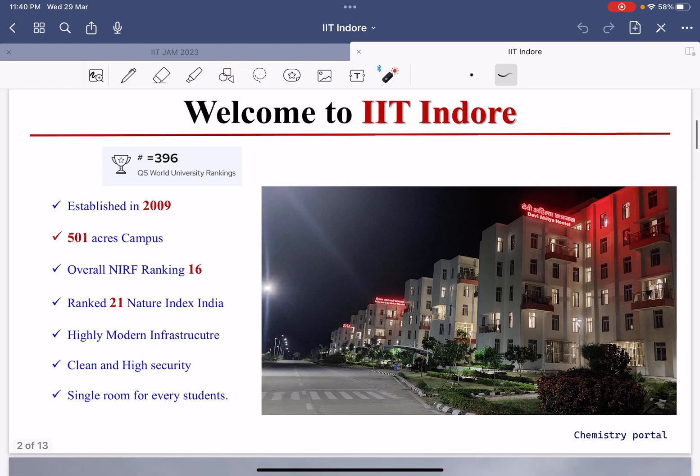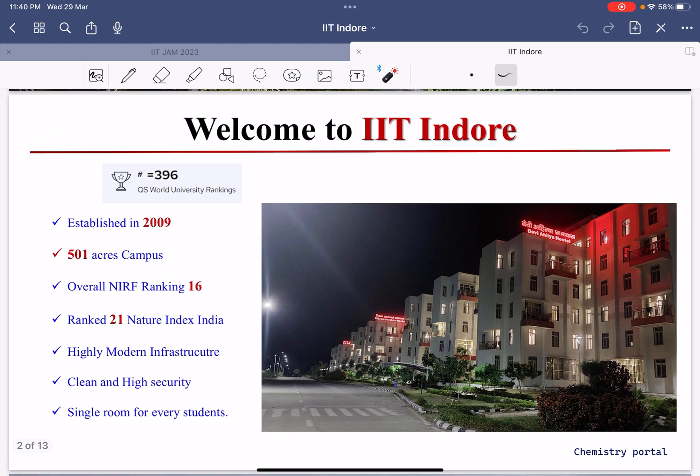Since IIT Indore is a second-generation new IIT, it has very highly modern infrastructure with high-tech facilities. Every student here will get a single room — whether you are 1st year, 2nd year, 3rd year, 4th year, M.Tech, or PhD — year doesn't matter. When you come to IIT Indore as a student, you will get a single room with full privacy, a kitchen, and a clean bathroom.